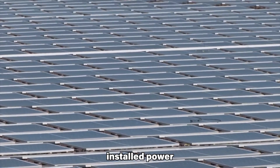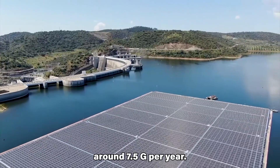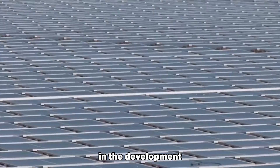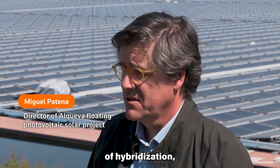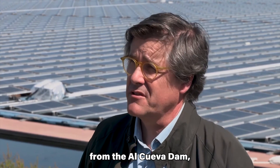The plant has an installed power of 5 MW and the capacity to produce around 7.5 GWh per year. The project is considered a pioneering initiative in the development of renewable energies and demonstrates a commitment to innovation and energy transition. The use of floating solar technology and the concept of hybridization — which allows the combination of solar and hydroelectric energy from the Alqueva Dam — are key features of the plant.